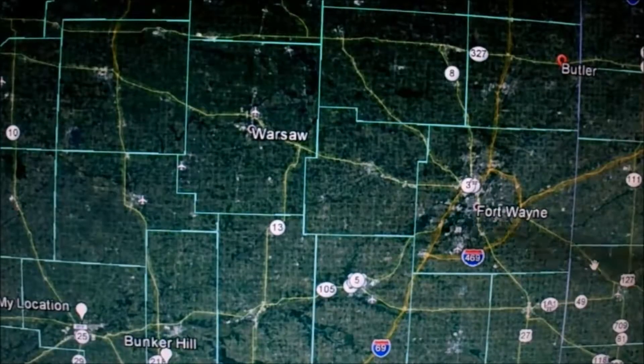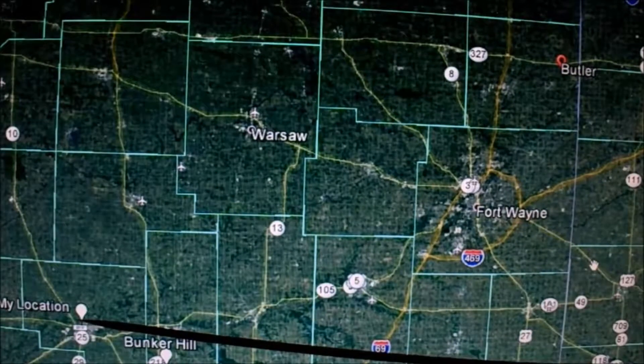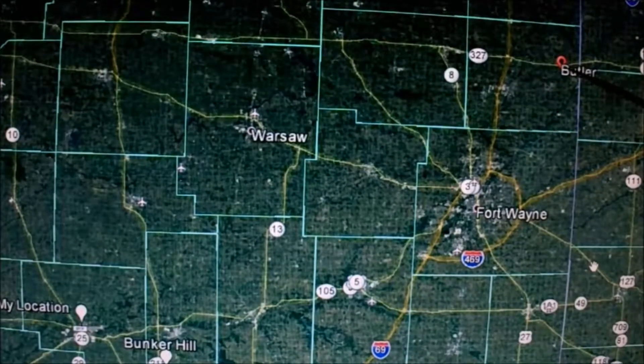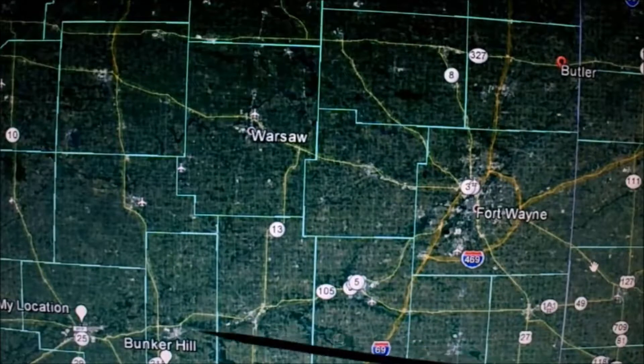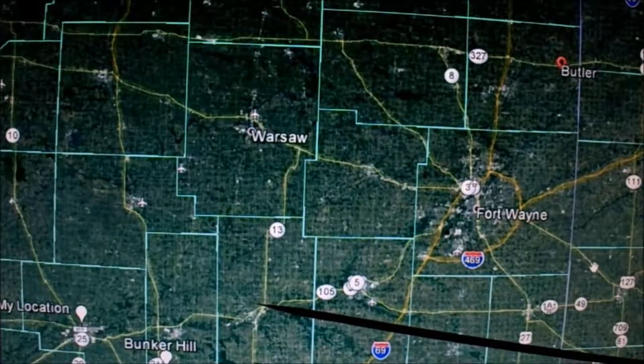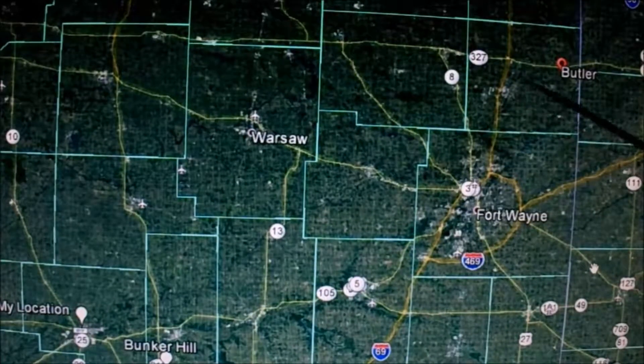We can follow it for so long and also see some of the path of where it was. Right here is Logansport, and right up here is Butler. The Butler Branch followed the Eel River for so far and then it kind of broke away and goes to Butler.